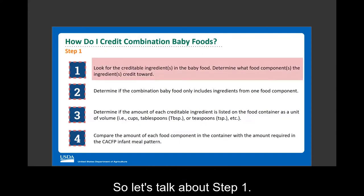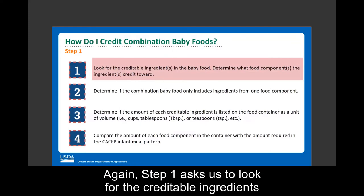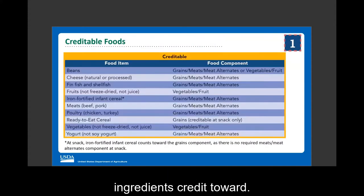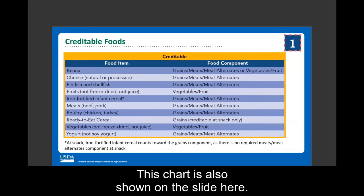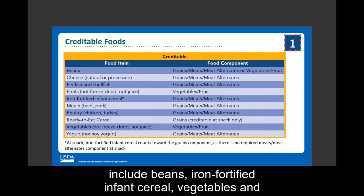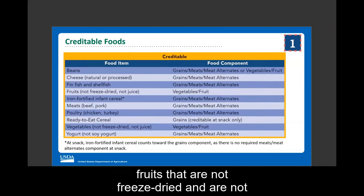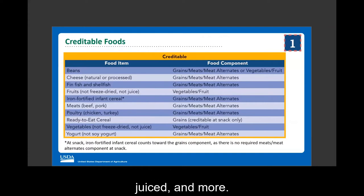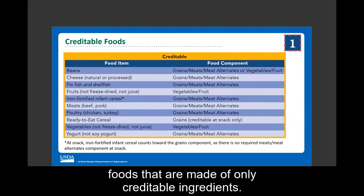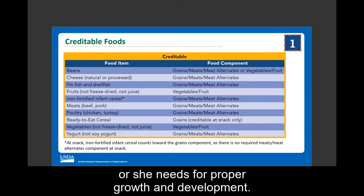Step one asks us to look for creditable ingredients and determine what food components they credit toward. There is a creditable foods chart on page two of the worksheet listing common ingredients creditable in the CACFP infant meal pattern, including beans, iron-fortified infant cereal, and vegetables and fruits that are not freeze-dried and not juice. This chart also shows which component each food item counts toward. We encourage you to look for and serve combination baby foods made of only creditable ingredients to ensure the infant gets the nutrition needed for proper growth and development.